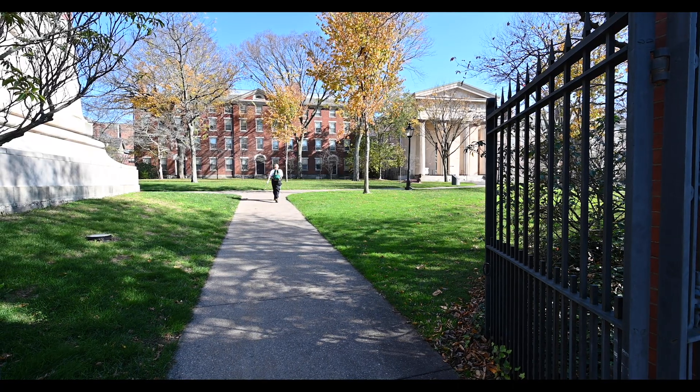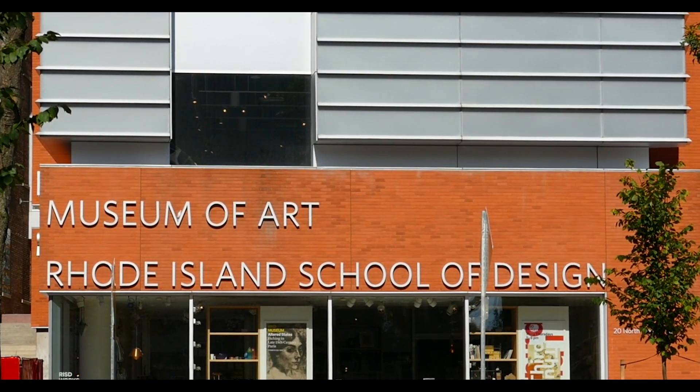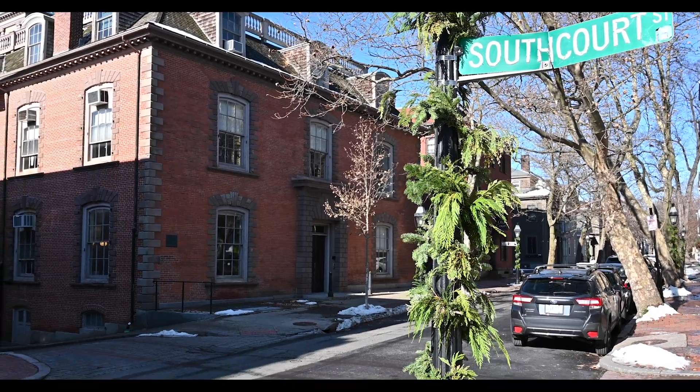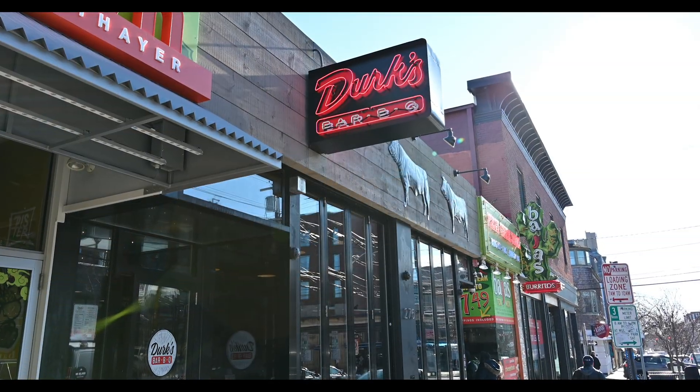Brown University and the Rhode Island School of Design are atop the hill, giving it its name. Thayer Street, Wickenden Street, and South Main Street are popular commercial destinations, offering coffee shops, galleries, stores, theaters, and restaurants.